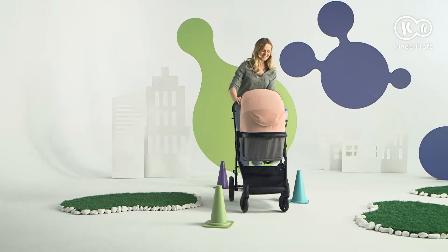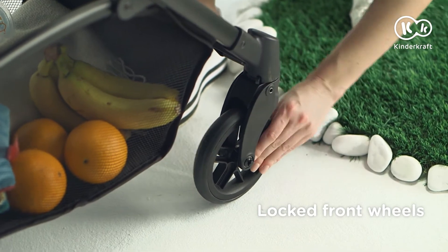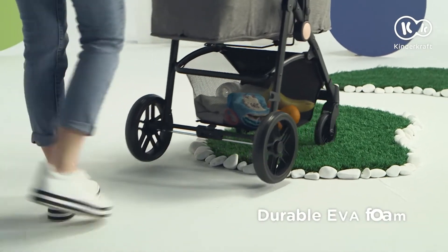With Julie, even slalom will not be a problem. And we will cope with difficult terrain with ease.